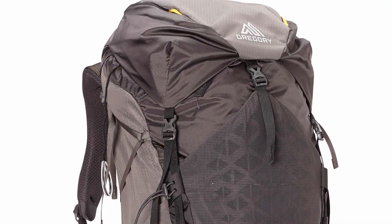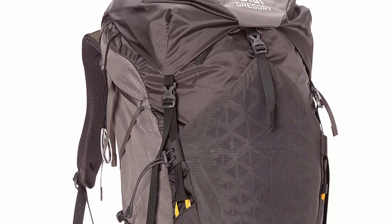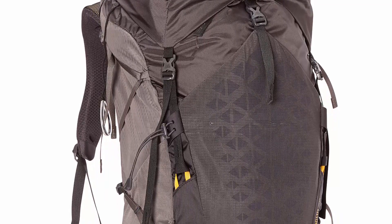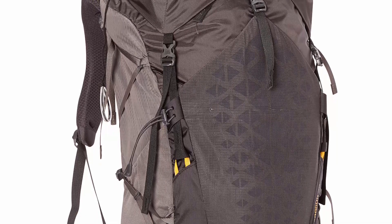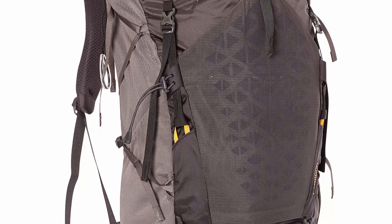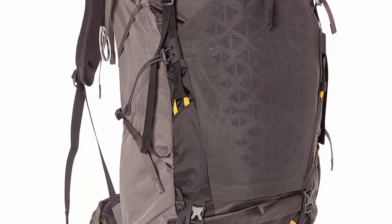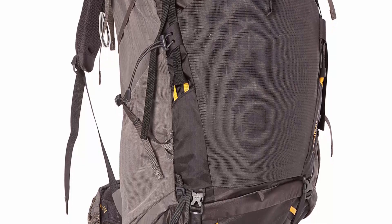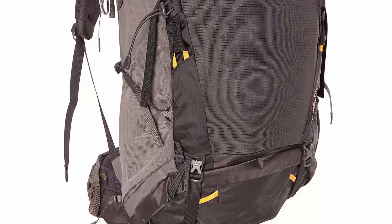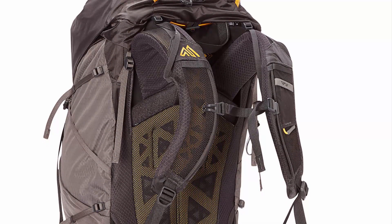Same as with most lightweight packs, you may suffer from sweaty shoulders, back, and hips. In terms of organization, the Gregory Paragon 58 offers a 45-degree easy-to-reach water bottle pocket, a fast-access front mesh pocket, dual adjustable zippered hip belt pockets, and a top lid with two nicely sized pockets for items like a headlamp or map. A dedicated zippered pocket for a rain cover is on the front, plus a Sunblast Quickstow system on the shoulder strap for quick access to sunglasses. A zippered sleeping bag compartment with a removable divider and a 3-liter water reservoir sleeve are also included, along with trekking pole attachment on the sides.